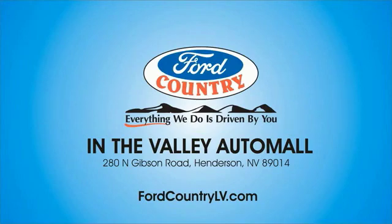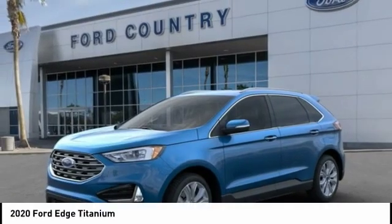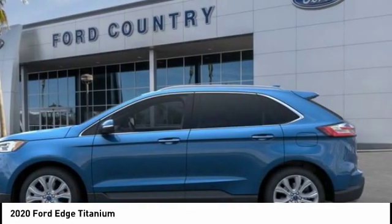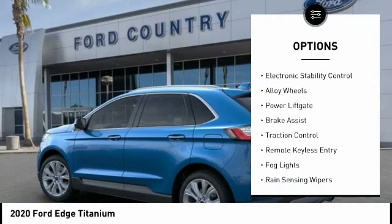Visit Ford Country in the Valley Auto Mall today and take a ride in the 2020 Ford Edge. With more power and MPG, either way you're in for an exhilarating experience with the Ford Edge.